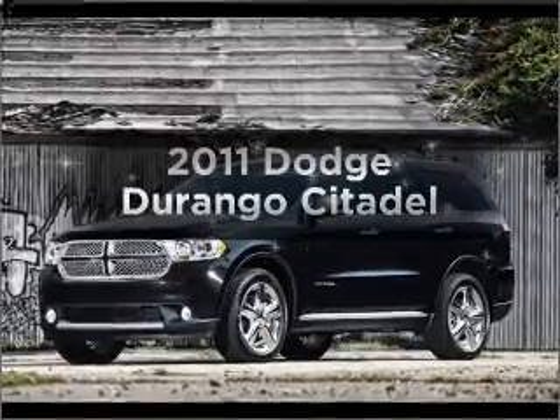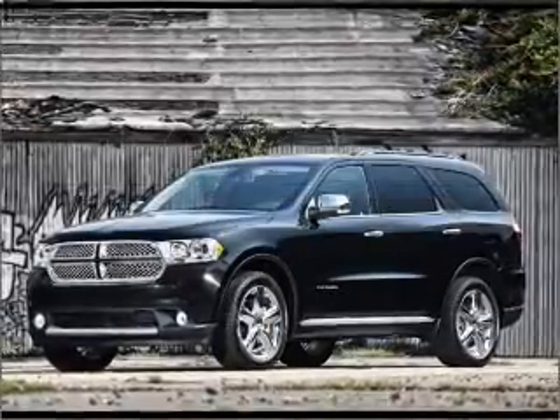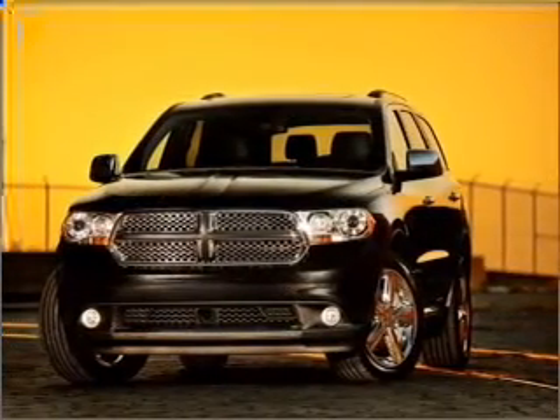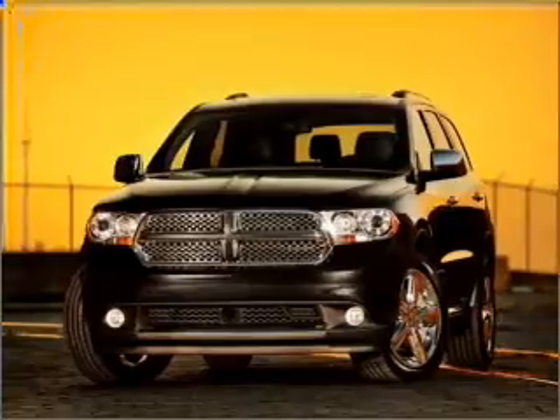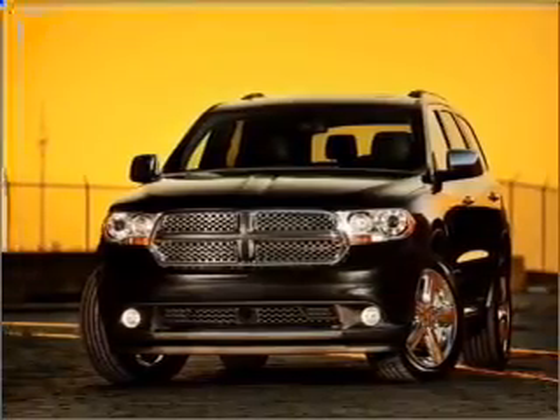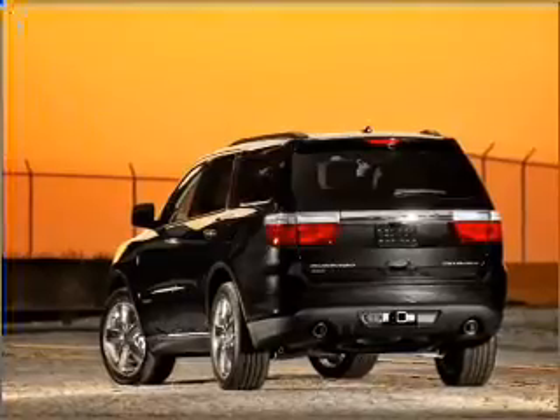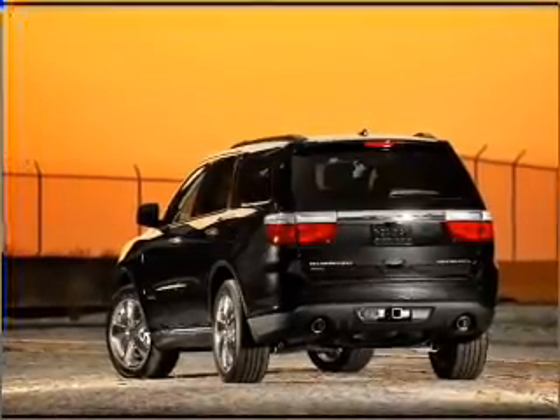Imagine yourself in this 2011 Dodge Durango. This is the set of wheels you've been looking for. With a powerful 8-cylinder engine connected to a smooth shifting 5-speed automatic transmission. GPS navigation will guide you to your destination. Anti-lock brakes help you bring your vehicle to a safe stop. Let the sunshine in with a sunroof.